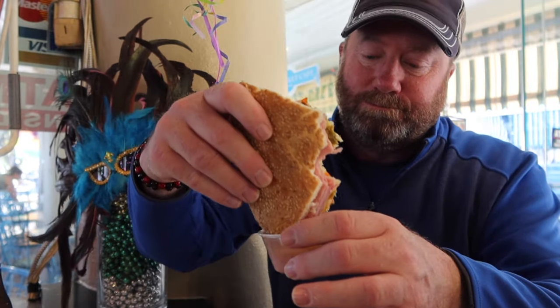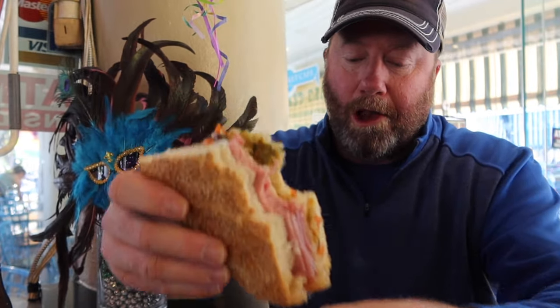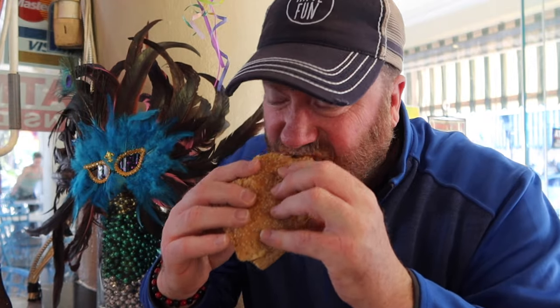Let's dip it in here. You don't need to dip it, but if you want to dip it, dip away. It's pretty good — it's like a really big, fancy deli sandwich. It really is, but it's really good.